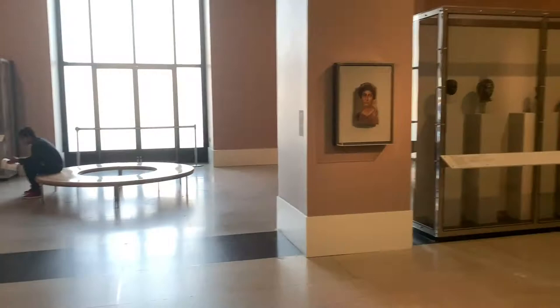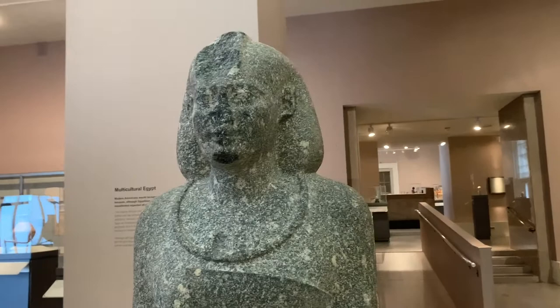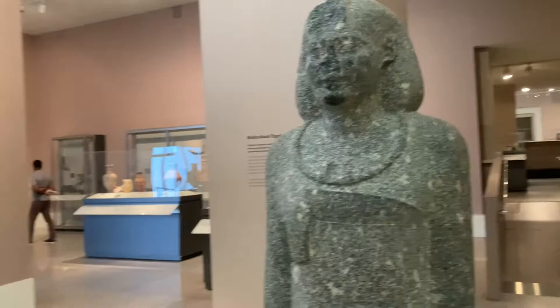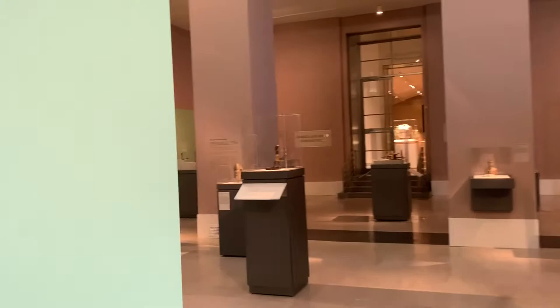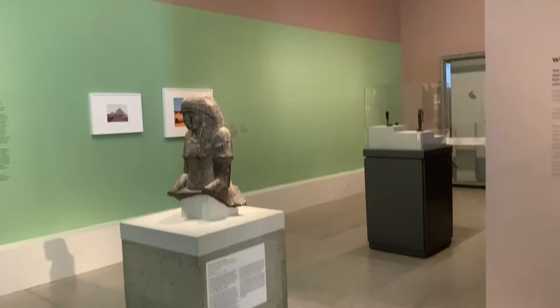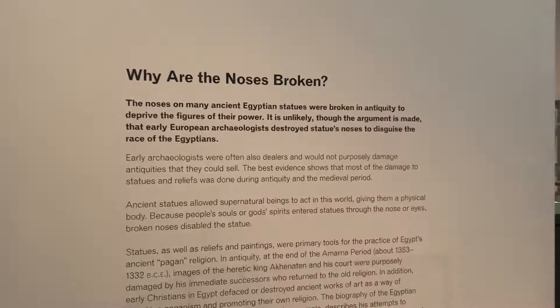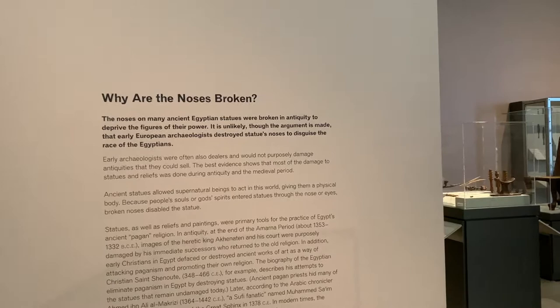We're still in the ancient Egyptian art section. A lot of these statues are missing their noses. I've noticed this in other museums I've visited, and I initially thought the noses had just deteriorated over time — they're old, they broke off. But it turns out a lot of these statues don't have noses because they were deliberately carved off. A sign here says: 'Why are the noses broken?' — many ancient Egyptian statues had their noses broken on purpose, and there are several reasons why.